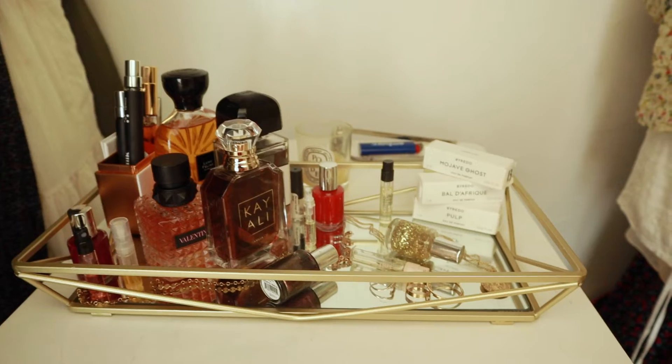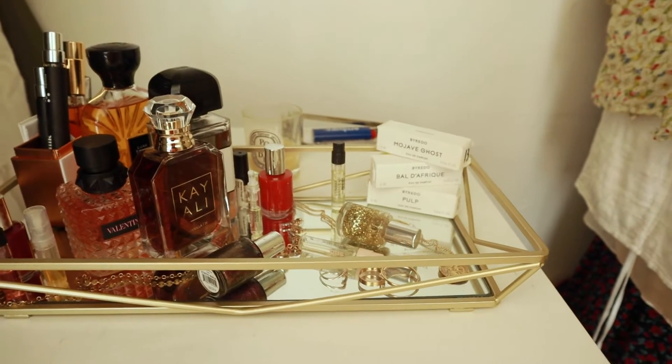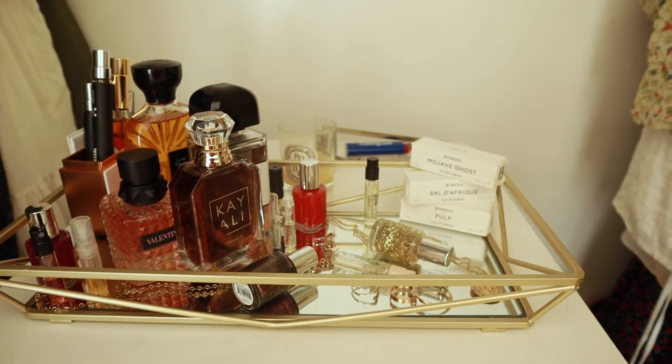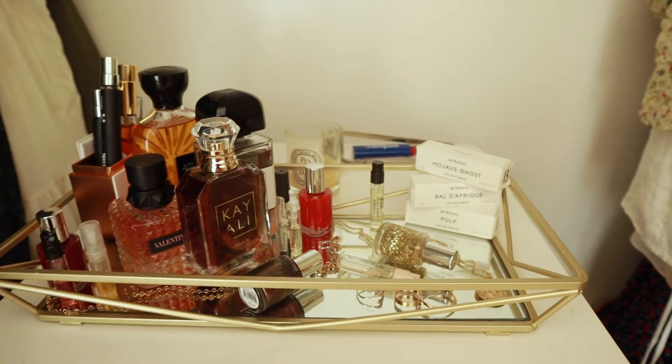I got into perfumes pretty recently, over the last month or so. I've been super into perfumes, I've been buying them like crazy, and hopefully some of you get some entertainment out of looking at my whole entire perfume collection. This is where I store all my fragrances.